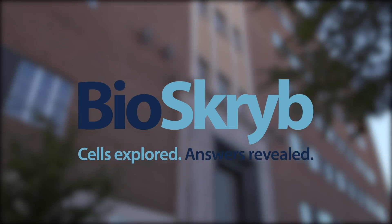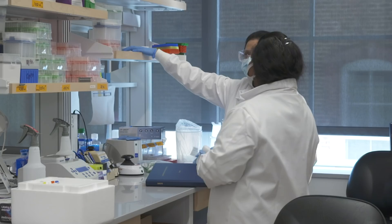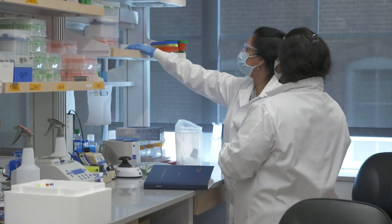Bioscribe was founded about two years ago by Jay West and I, and the initial aim was to commercialize and really maximize the impact of our new technology — primary template amplification — to study cellular evolution.